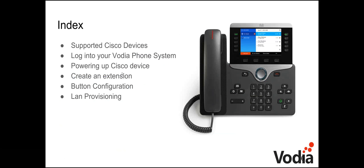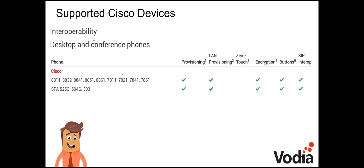We're going to walk through setting this up on the Vodia system, covering supported Cisco devices, logging into Vodia, powering up the device, creating an extension, assigning a button profile, and LAN provisioning. As far as which devices are supported, you can find that at vodia.com/en/phones.